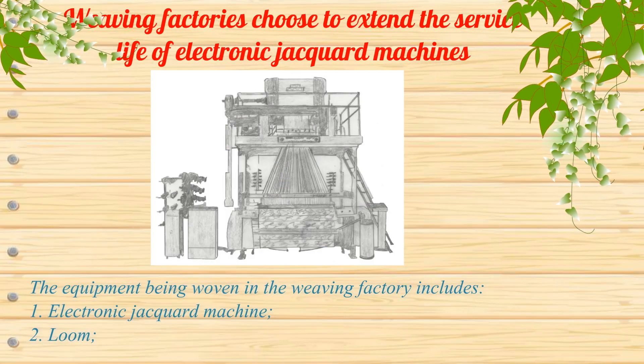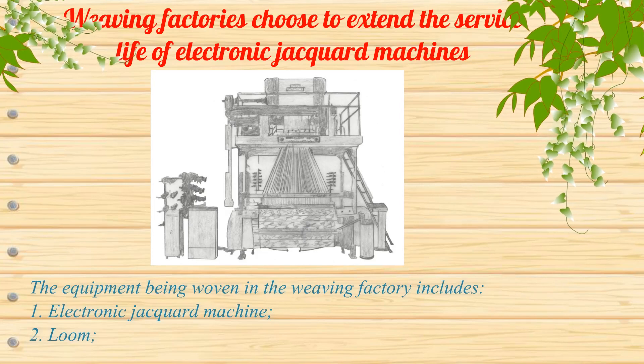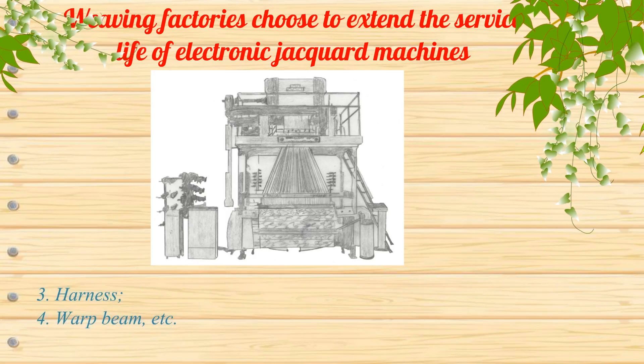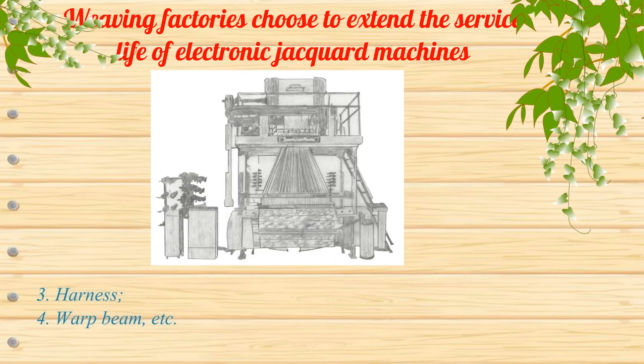The equipment being used in the weaving factory includes: 1. Electronic jacquard machine, 2. Loom, 3. Harness, 4. Warp beam, etc.